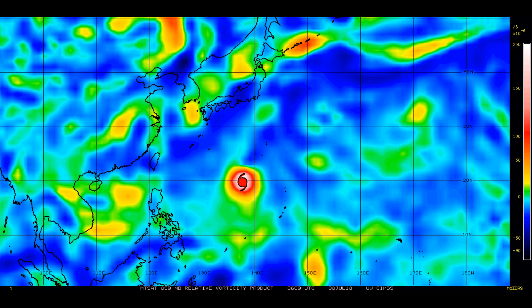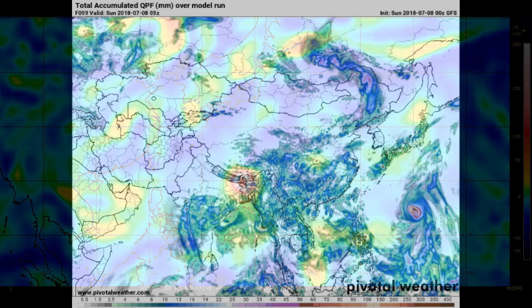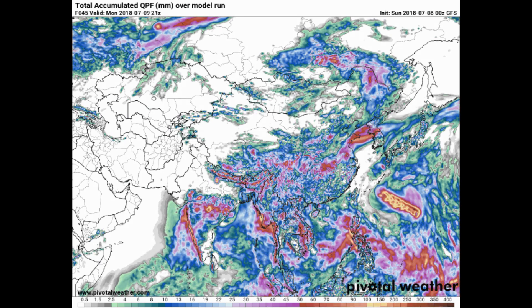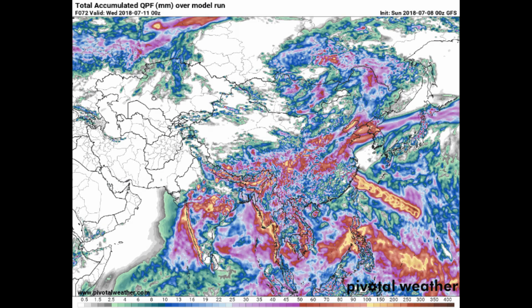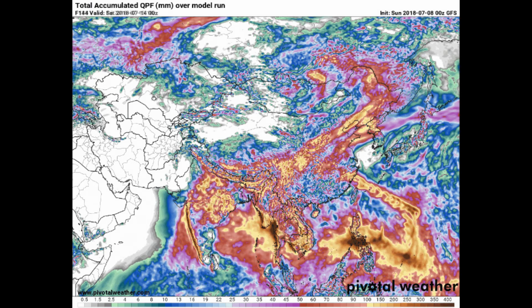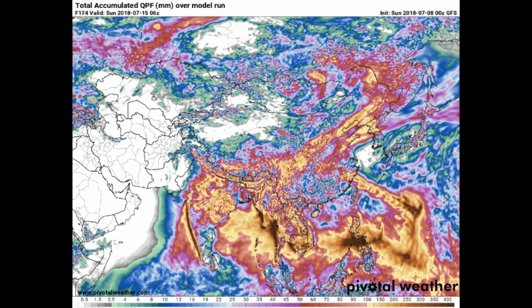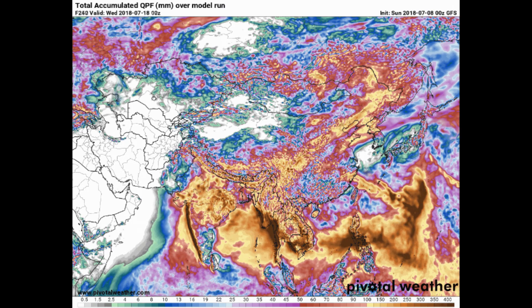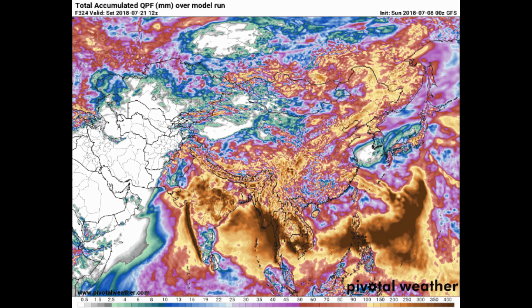The Central Weather Bureau in Taiwan has placed a heavy rain advisory for various regions. At this point in time it's only a rainfall advisory. Here's the Pivotal Weather website showing the GFS model with accumulated precipitation — the scale is at the bottom of the screen. What I look for is the area in yellow through to dark brown.